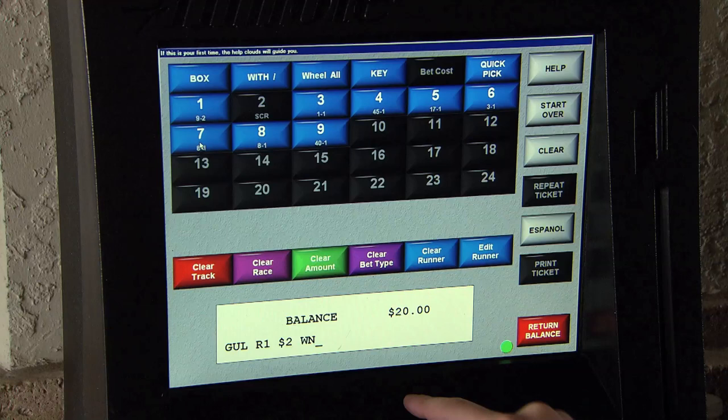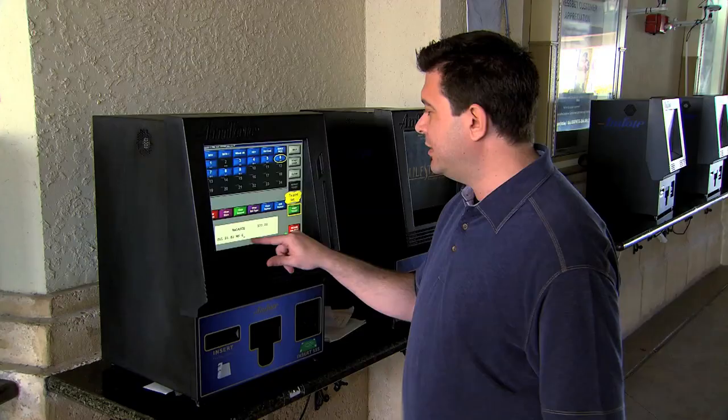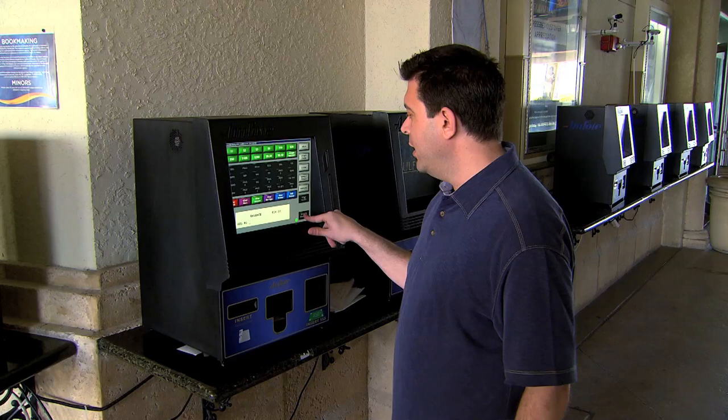On the bottom screen: Gulfstream Park, race 1, $2 to win, number 6. I like it. I'm going to hit print ticket. Make sure that you press return to get your remaining balance.